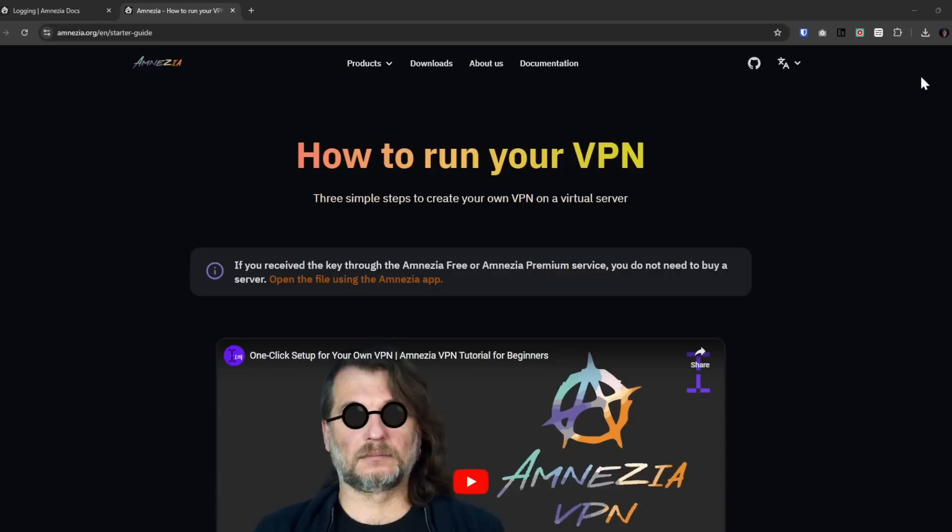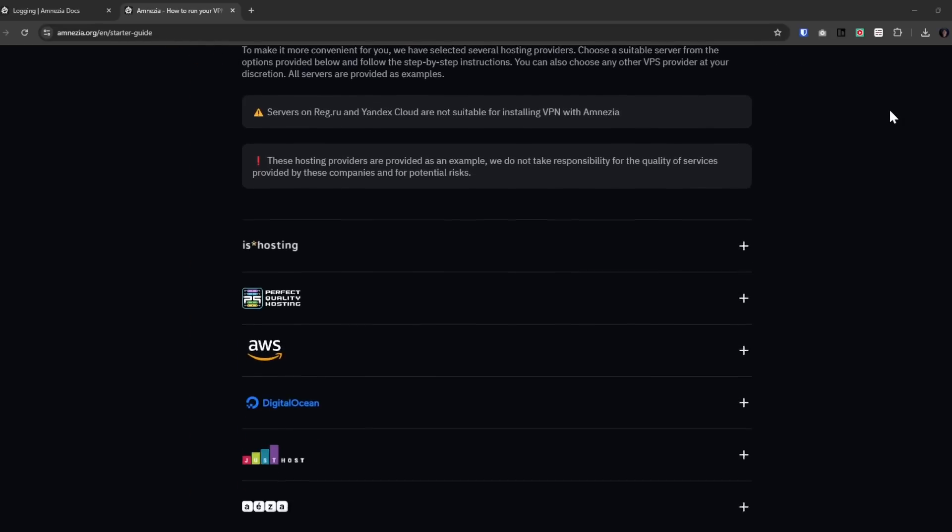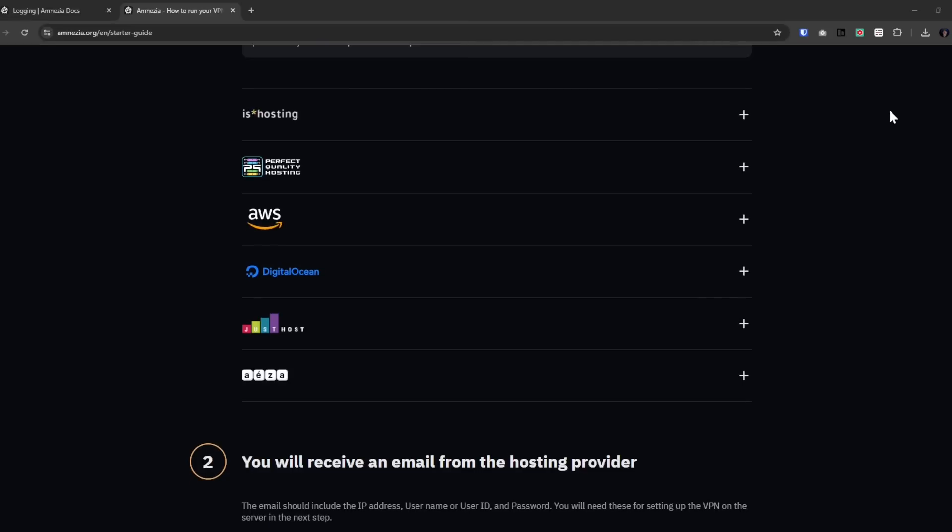In this video, we're going to take a look at how to set up an Amnesia VPN server on a third-party VPS provider. On Amnesia's website, they show third-party services like AWS, JustHost, and DigitalOcean, and a few others as options where you can host your VPN. But those are just examples.